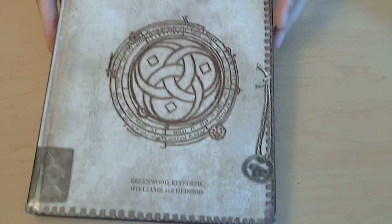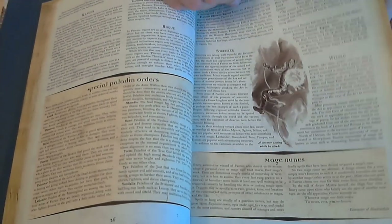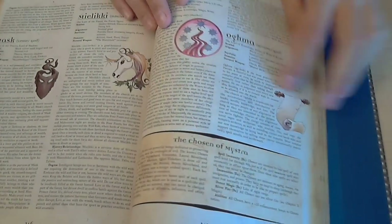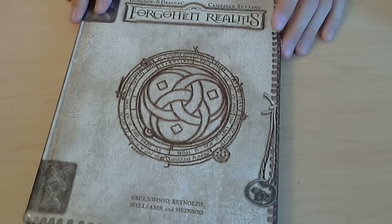The next thing I picked up is the Forgotten Realms campaign setting for 3.5. I got this mostly because I'm running Pathfinder right now and we're going to be going to the Forgotten Realms here shortly. Also, I just really, really like Forgotten Realms — it's the first setting I really played in and got to know reading all the books. I really feel a connection with this setting. It's a very rich, diverse setting with lots of different opportunities for adventure, and I picked it up for 10 bucks.